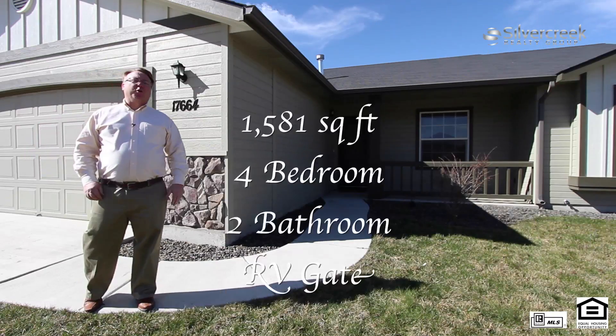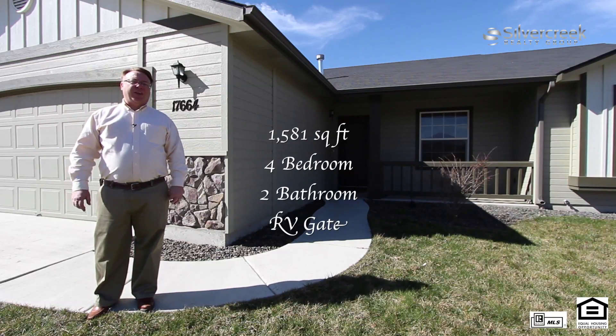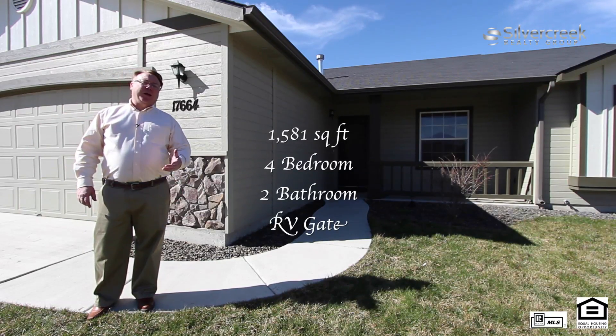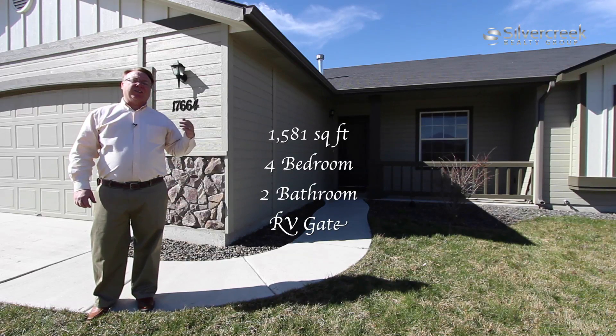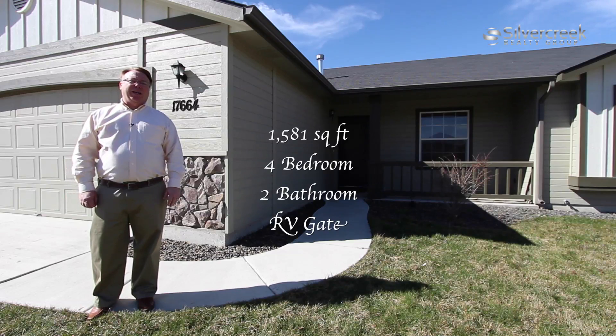Hi, are you looking for that unique four bedroom home at under $150,000? Hi, I'm Don Reinhardt. I'm with Silver Creek Realty Group. This home is 17664 Weezer. It's in Nampa, Idaho.